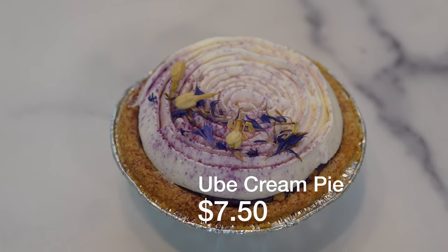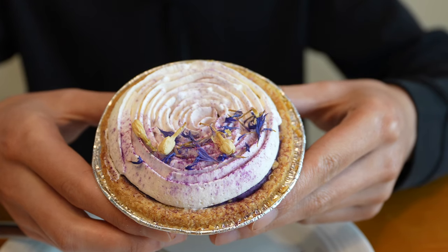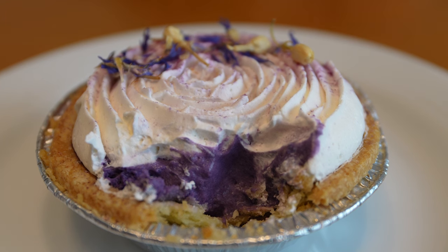Next I'm going to be trying out their ube cream pie, and I really love the aesthetic of this one. They do the ube cream pie perfectly here — the crust is so light and airy it's almost non-existent, which really lets the filling shine. It's just this rich and perfectly smooth ube filling, and then on top you have a really thick layer of whipped cream. You can never have too much whipped cream on top of your pie.